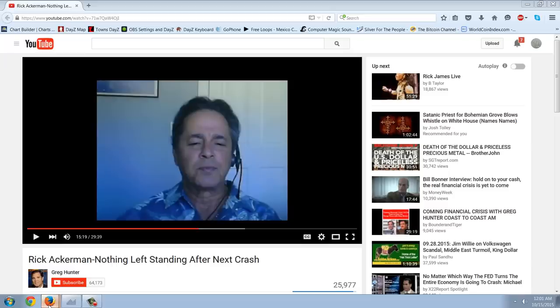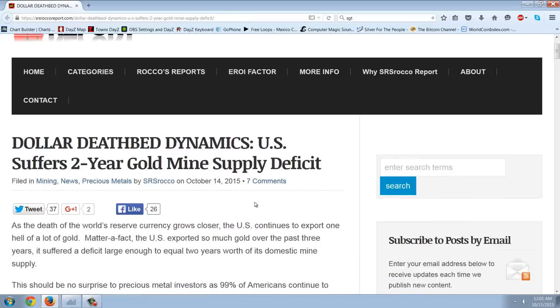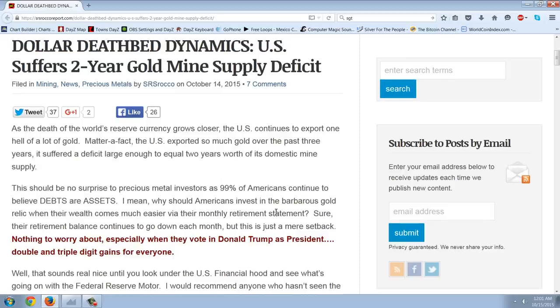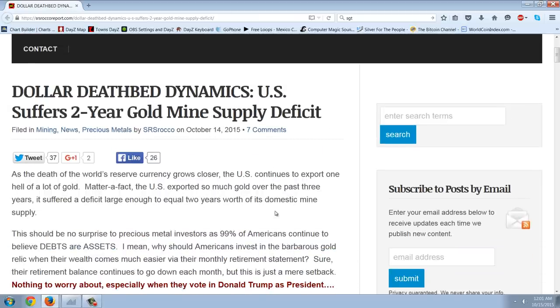Let's get to the main issue — guns and gold — starting with this article from SRS Rocco about dollar deathbed dynamics: 'U.S. suffers two-year gold mine supply deficit.' I want to talk about this because we're going to listen in a minute to an interview with Jeff Nielsen on SGT Report. We have this issue constantly behind the scenes of the gold supply and gold repatriation. For me, there are really only three major players.